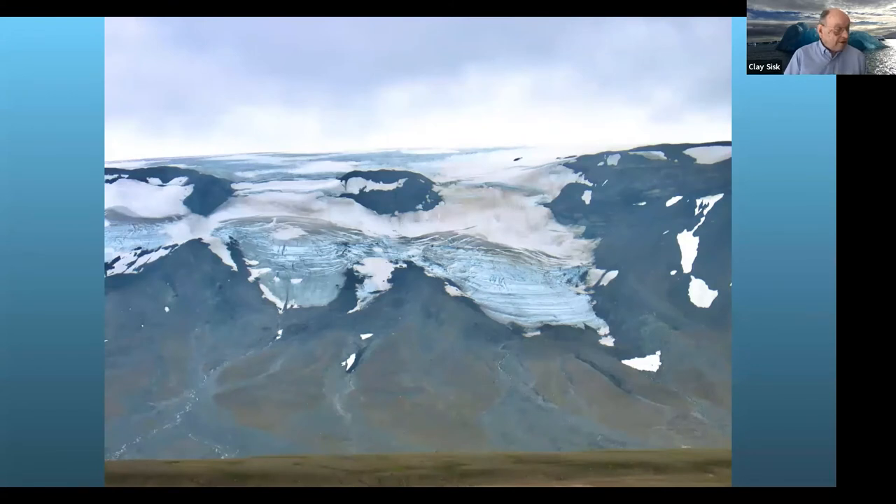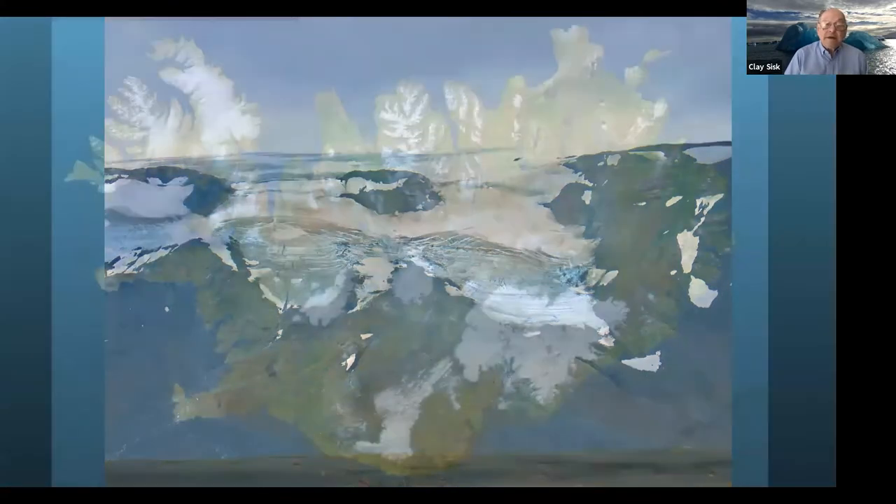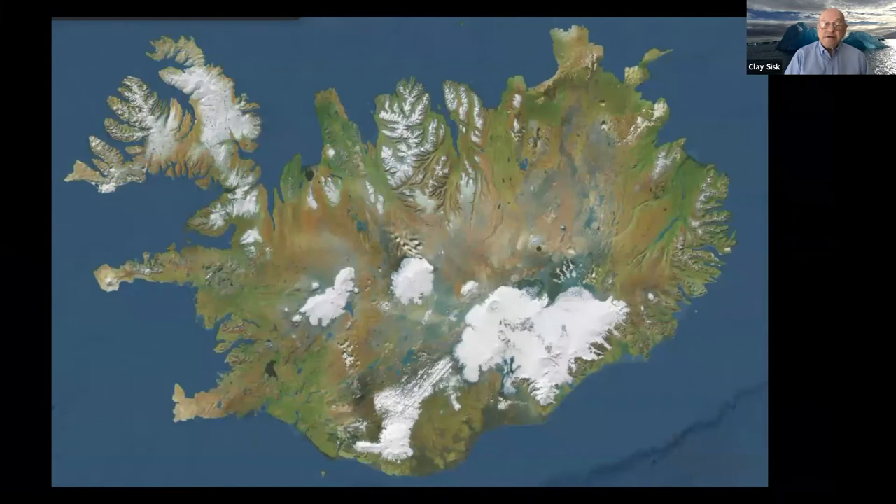Right now, glaciers cover about 10% of the country. This is the satellite view of Iceland. You'll notice one rather large cluster of glaciers here. There are also offshore islands here and there, because some of the volcanoes that pop up are not on the mainland — they're on the outside.